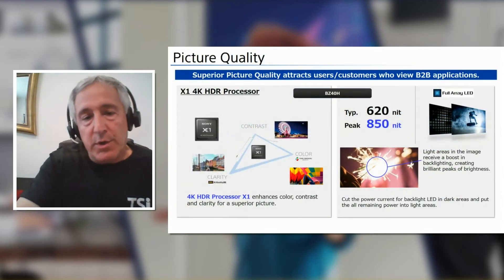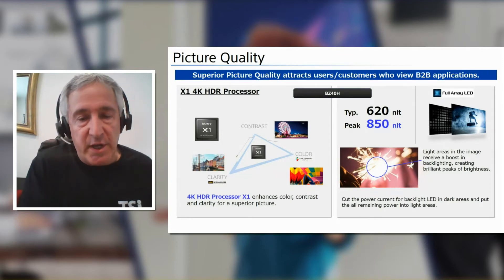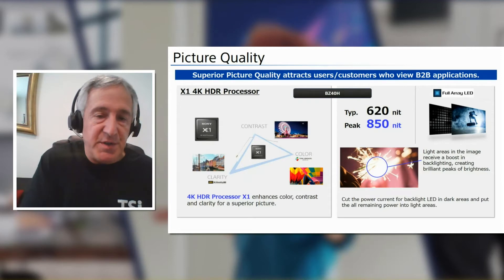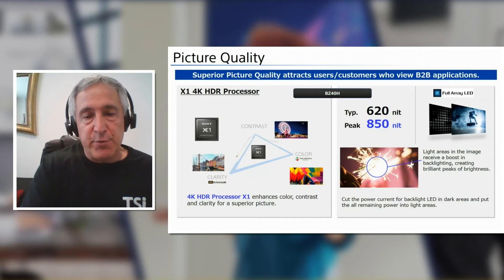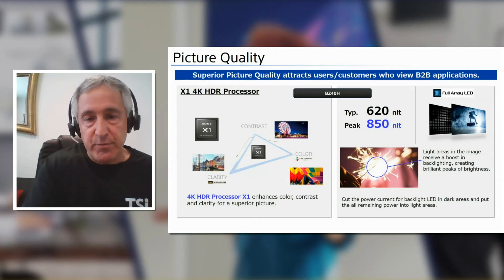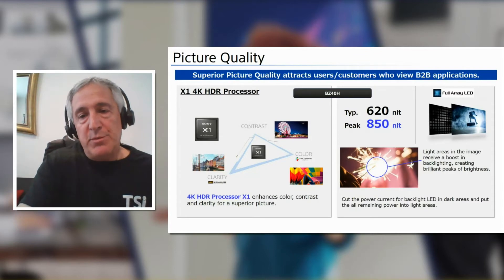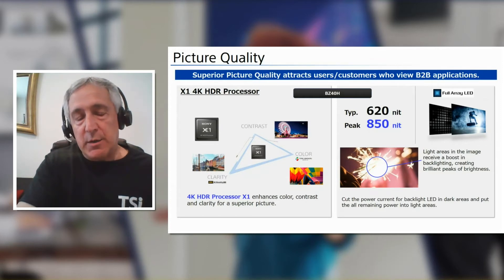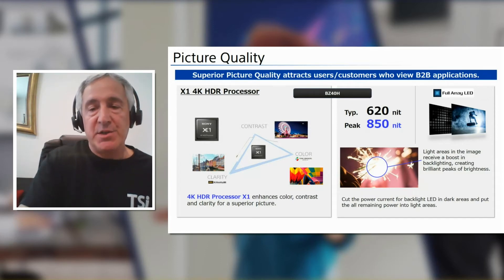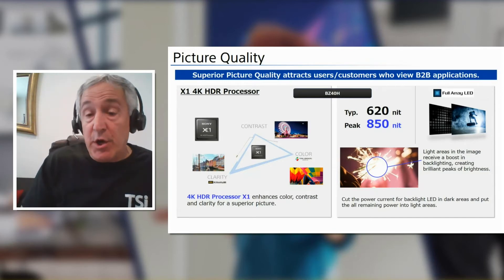In terms of picture quality, all of our models — except for the 100-inch — incorporate the 4K HDR processor X1. It's a very sophisticated picture processor that analyzes the picture and reproduces it for the best contrast, clarity, and color reproduction. We have also incorporated in our line the full-array LED backlight system. This allows us to utilize local dimming technology that dims the backlight in darker areas and increases it in brighter areas, which is very good for intra-frame contrast and HDR reproduction.